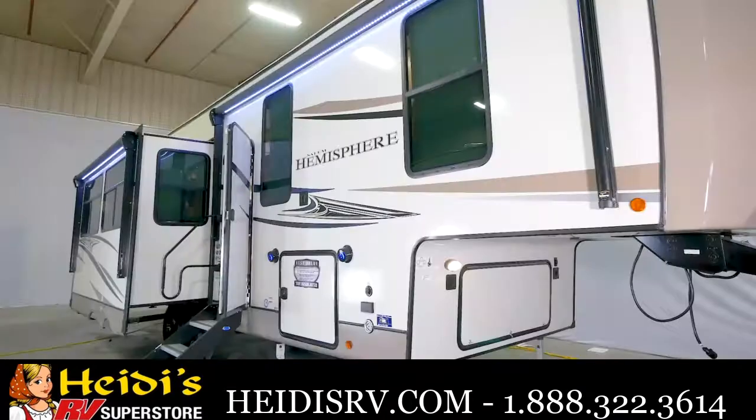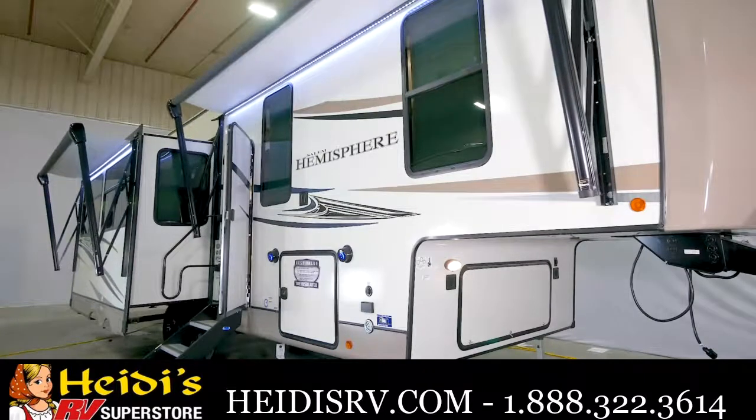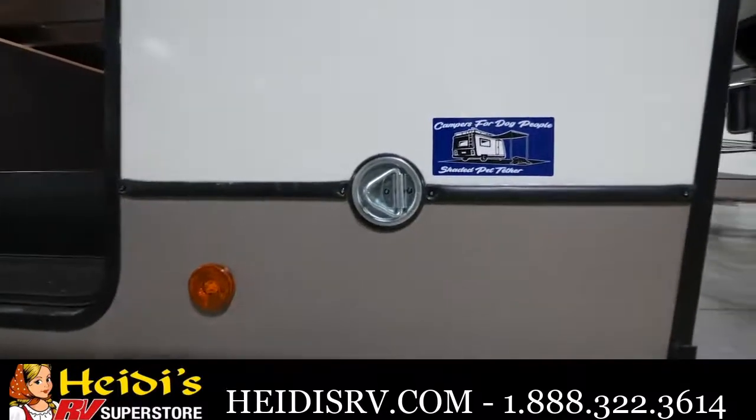That was the interior of the 290 RL and we're finally on the outside around the campsite. On your campsite side I want you to notice the dual awnings — they maximize space and allow for all-day comfort. Underneath those dual awnings you have the shaded pet tether, which allows for the pup to stay with you all day.